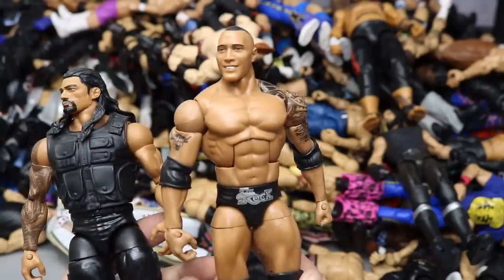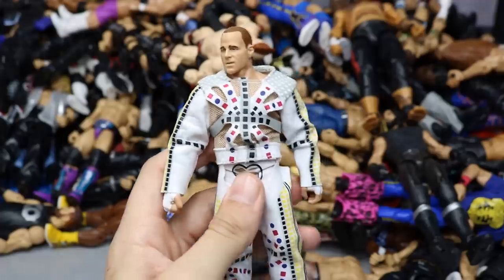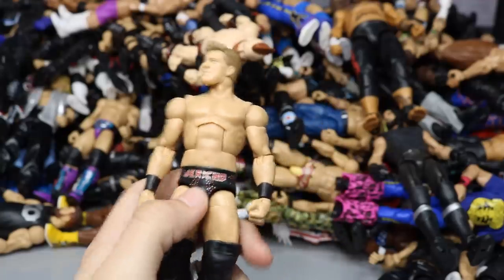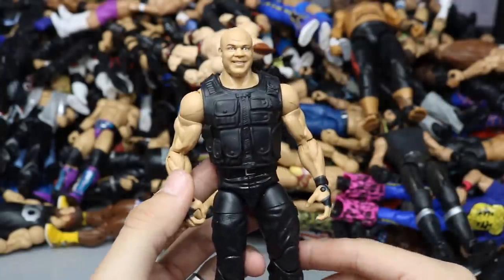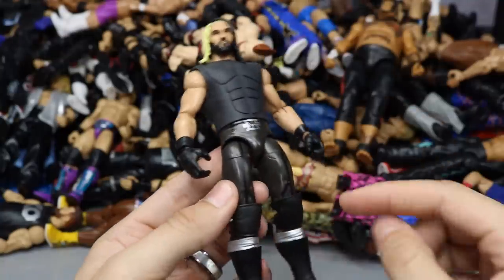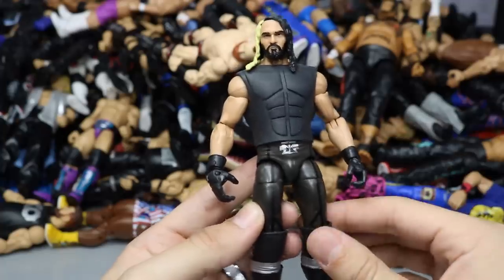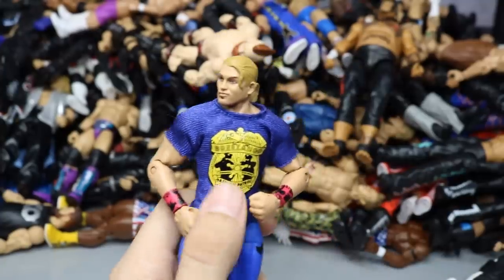Another Elite Kane. Elite 26 Roman Reigns — I think this is his very first Elite from Mattel, they did a good job. Another Elite 31 Rock without the pants. Entrance Greats Shawn Michaels — just put the entrance thing on there, looks nice. Elite 20 Chris Jericho with pink tights and 'Best in the World' on the butt — love these tights. Ringside Exclusive Kurt Angle — one of my least favorite figures ever, just awful stuff.